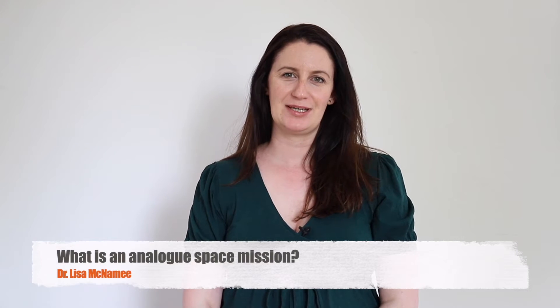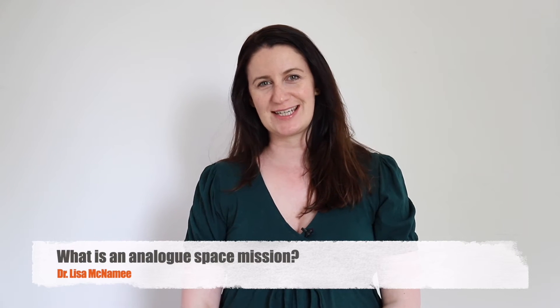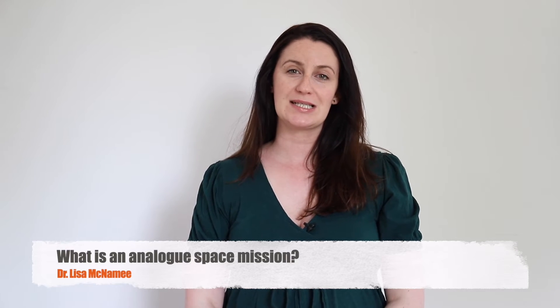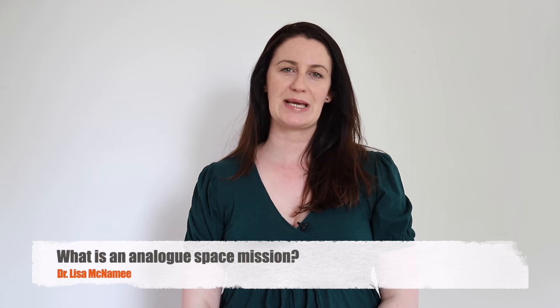Hi, I'm Dr. Lisa McNamee, a medical doctor with an interest in aerospace medicine. In the following video, I'm going to be asking: what is an analogue space mission?